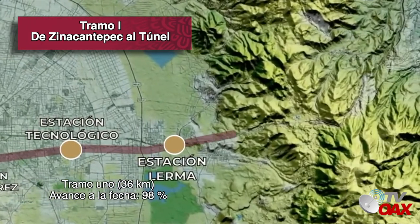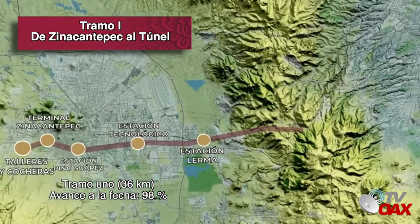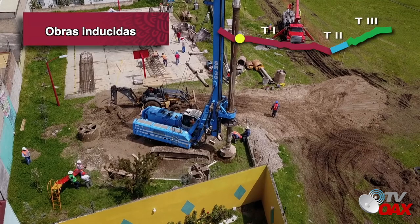Tramo 1. 36 kilómetros. Avance a la fecha: 98%. Obras inducidas.